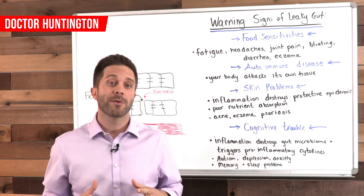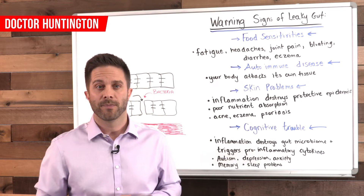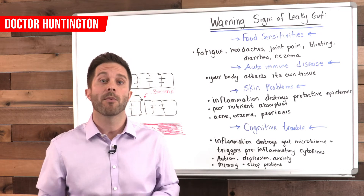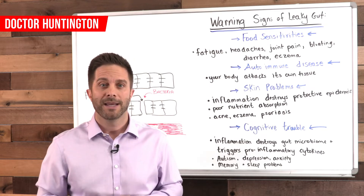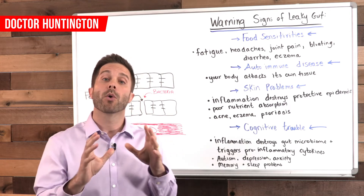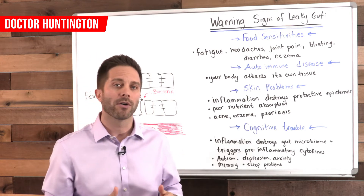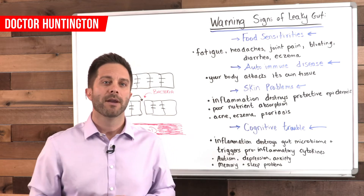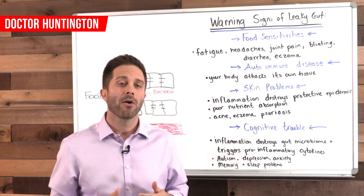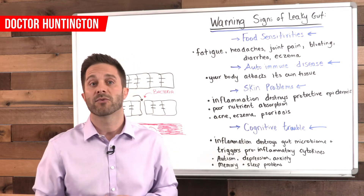Another way a leaky gut contributes to skin problems is by preventing proper nutrient absorption. Your skin is an organ — in fact it's your largest one, making up about 10% of your body weight — and it needs nutrients to survive. When nutrients are in short supply, your body will prioritize them to the essential organs like your heart, brain, and liver. So less essential areas such as your skin, hair, or nails suffer without the full nutrients they otherwise would need.